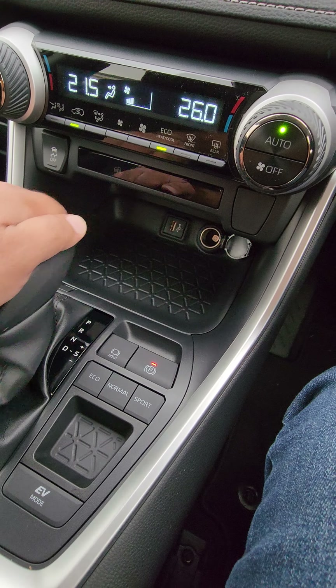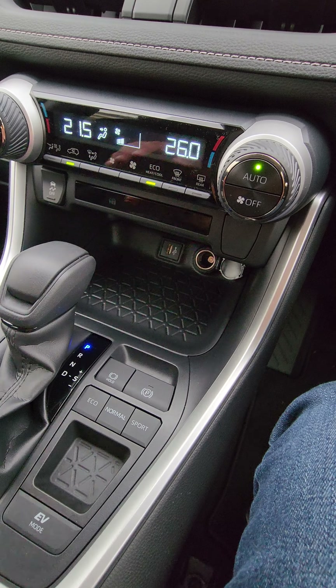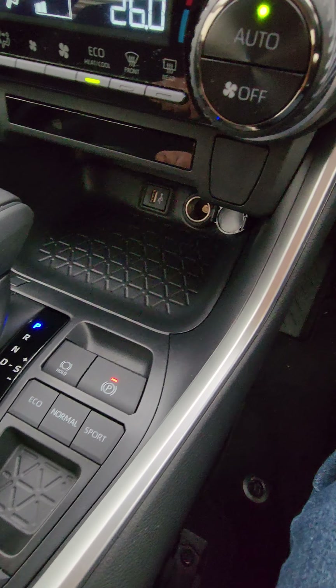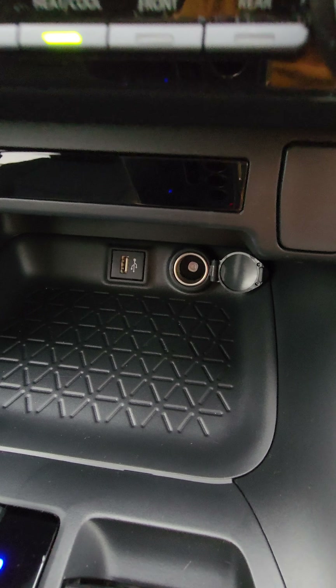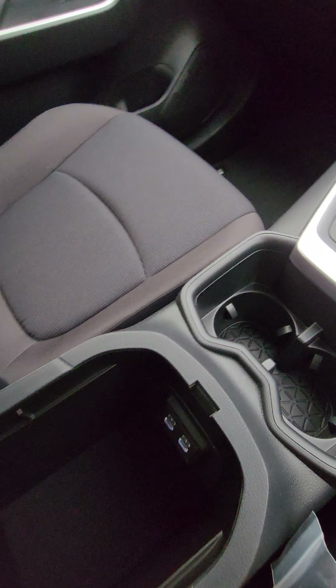This parking knob — you usually never use it because it's automatic. If you put it in D it goes off by itself, and when you put it back in Park it's on again, so you don't really have to touch this button most of the time.